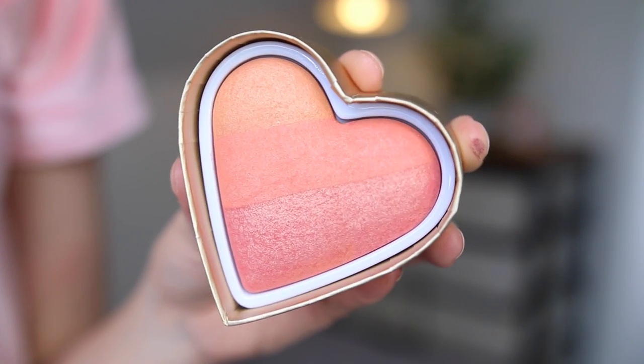Also from Too Faced - this is the Sweethearts Blush in Sparkling Bellini. I believe I have one of these but it is not in the peach shades. You guys have seen me use the other one quite a lot because I do like it. But look how gorgeous the colours are in this - again, with a tan on holiday, this is just going to be beautiful. I'm so excited about this.